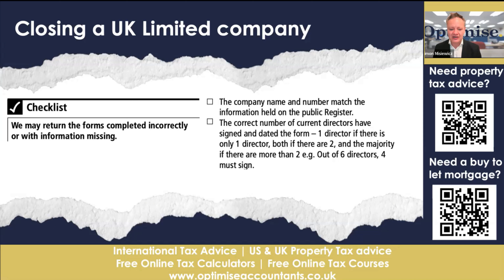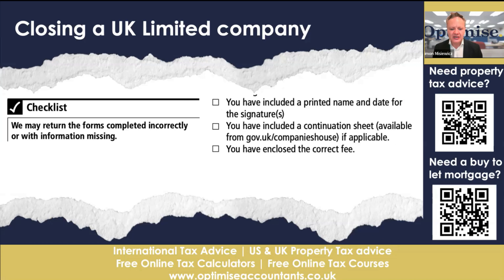The correct number of current directors must have signed and dated the form. If there is only one director, that one director signs; if there are two, both must sign; if there are more than two — for example, six directors — the majority, meaning four, must sign. If you have a dispute with a director, you'll need that resolved and will still need their signature. You also need to include your printed name, date, and signature — make sure it's legible and in black ink, if possible. Finally, make sure you have included the correct fee.